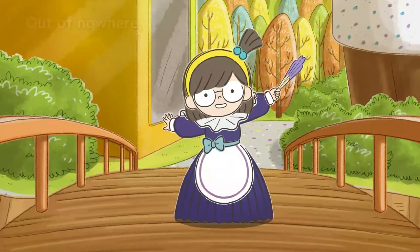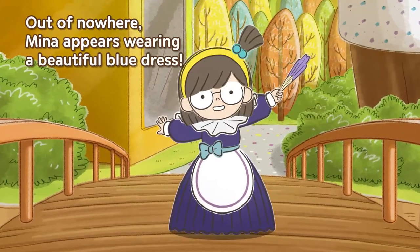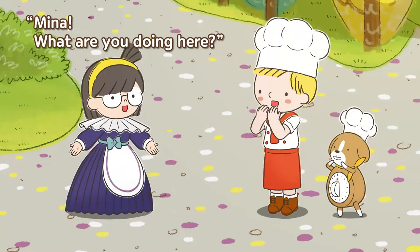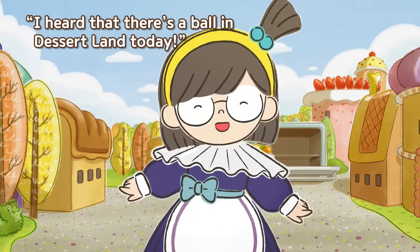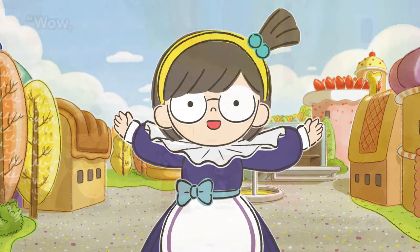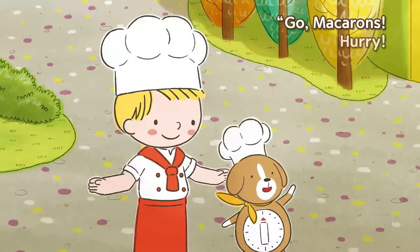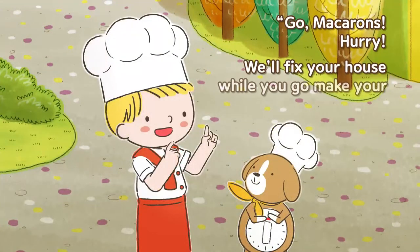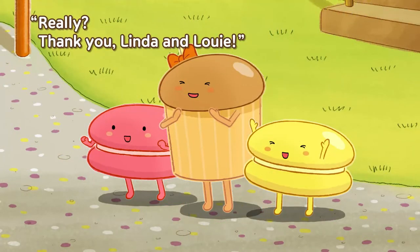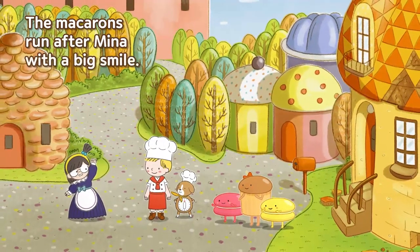Ta-da! Out of nowhere Mina appears wearing a beautiful blue dress. Mina, what are you doing here? I heard that there's a ball in Dessert Land today so I came to make dresses for anyone who needs one. Wow, that's wonderful! Go macarons, hurry — we'll fix your house while you go make your dresses with Mina. Really? Thank you Linda and Louie! The macarons run after Mina with a big smile.